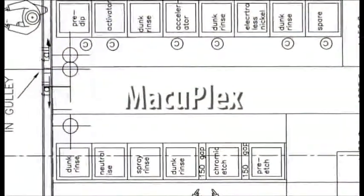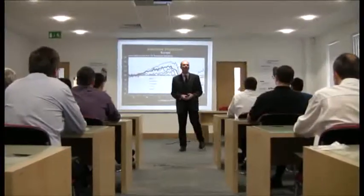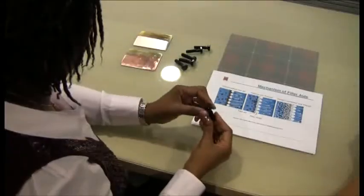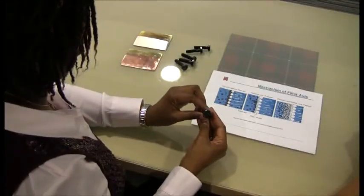Work is in hand to install a new line for plating on plastics. After the development phase, training for both our staff and customers is key to the successful introduction of a new product into the market.